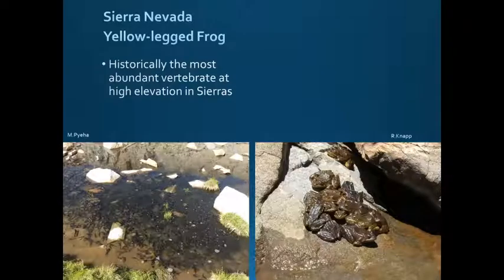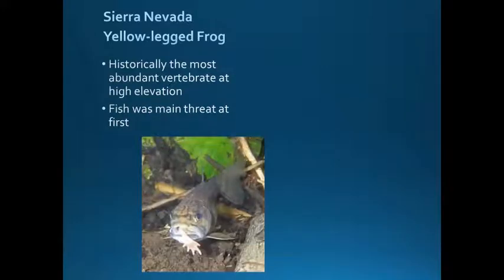Just some quick background on the species. The Sierra Nevada yellow-legged frogs were once the most abundant vertebrate at high elevation in the Sierras, and populations could be super dense — about 10 individuals per meter on the shoreline and over 10,000 individuals per site at some locations. Originally, fish was seen as the main threat, with the initial decline blamed on introduced rainbow trout, golden trout, brook trout, and brown trout, all known to predate on different life stages of mountain yellow-legged frogs.